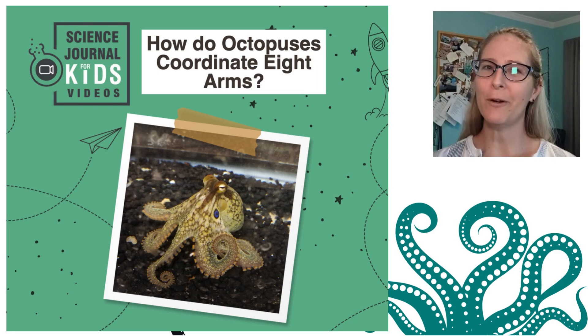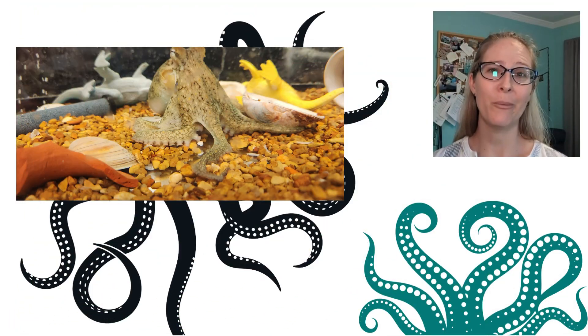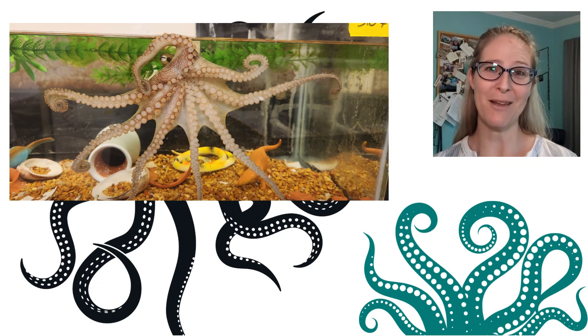Hey everyone! Have you ever wondered what it might be like to be an octopus? Well, I don't know about you, but I have trouble coordinating my two arms sometimes. I have no idea what I would do with eight.